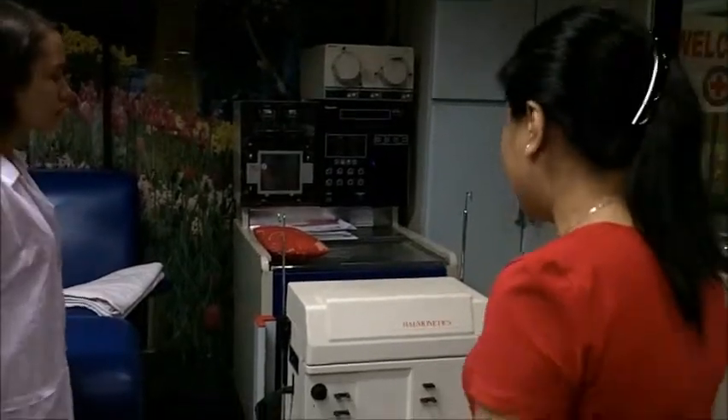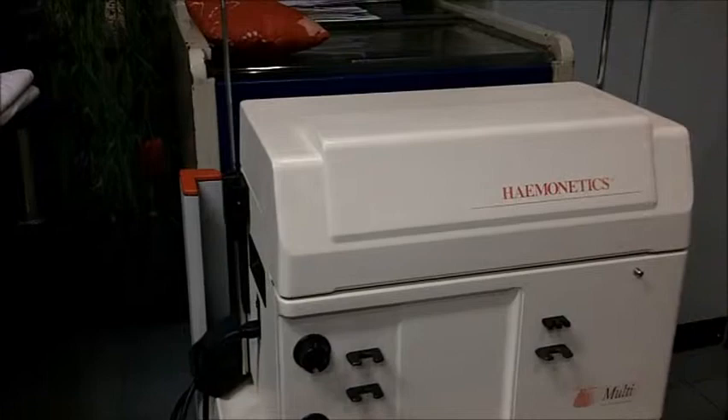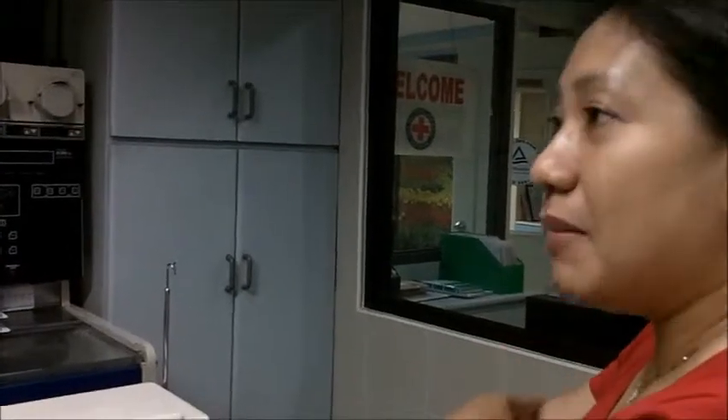Then came the Element machine, which is a one-access machine — only one needle. But it's not a continuous procedure because with one access, it's an intermittent procedure. Whereas the CS3000 Plus is a continuous process — if 1 ml goes out, 1 ml goes in. The Element takes longer because it's intermittent; it collects a certain volume — around 300 to 400 cc — processes it, and then returns the other components.